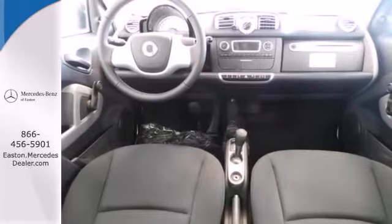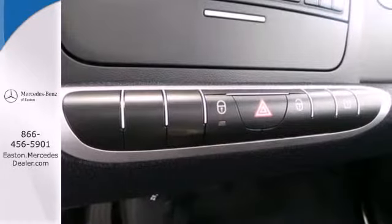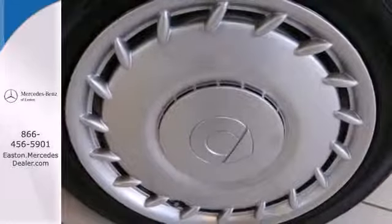Enjoy the drive from the spacious interior with climate control and advanced keyless entry. The hill start assist, 5-speed automatic transmission, traction control, and electronic stability control can make your road trip last as long as you desire. Good things come in small packages.